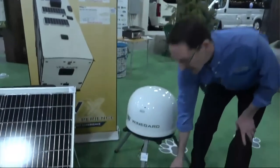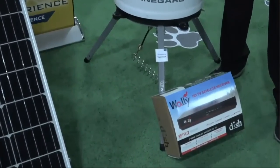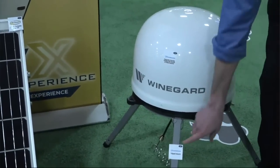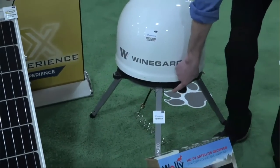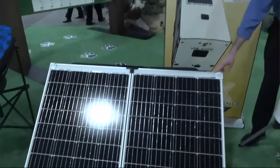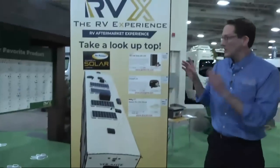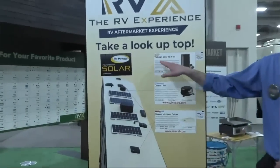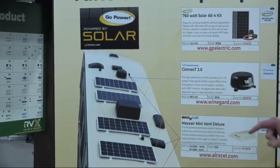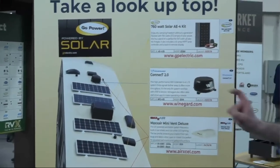We have the Wally dish receiver — it's the first pay-as-you-go, pay-as-you-watch receiver. Then we have the Winegard 2.0 Playmaker portable and the stand that goes with it to keep it up off the ground. We also have a 200-watt portable solar kit system made by Go Power. Up on the roof, we have a 760-watt solar AE4 kit by Go Power, plus the Winegard Connect 2.0 satellite, and the MaxAir Mini Vent Deluxe that keeps things cool while you're in your coach.